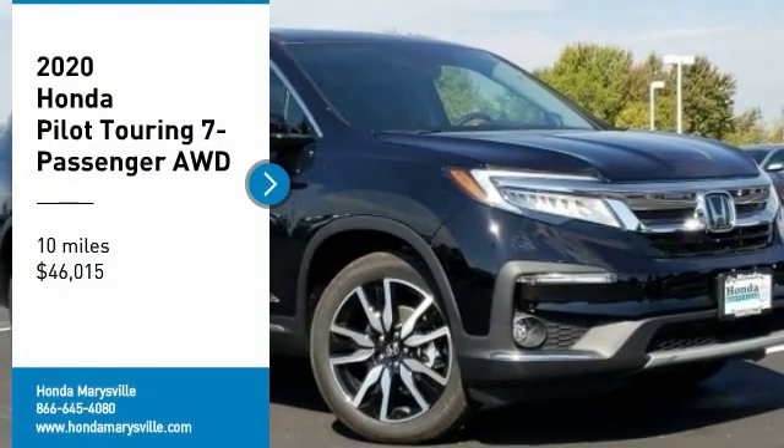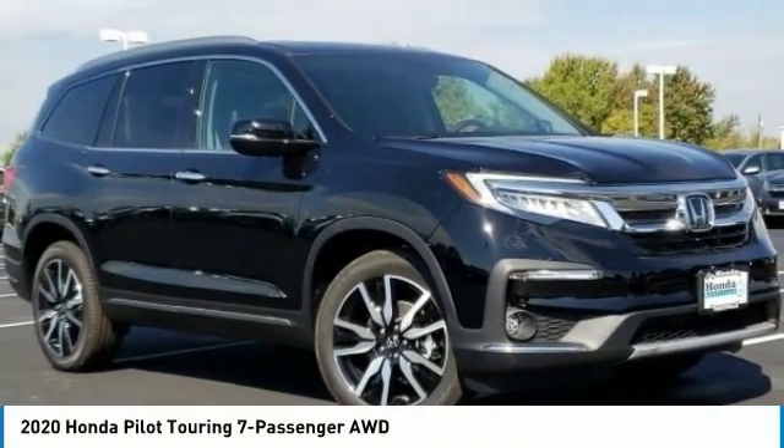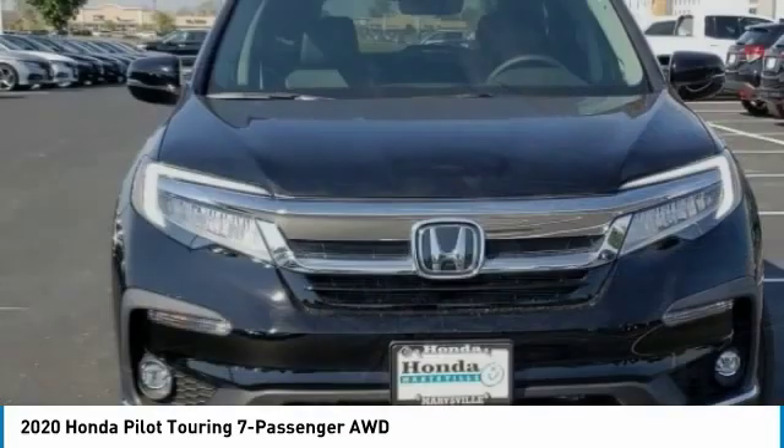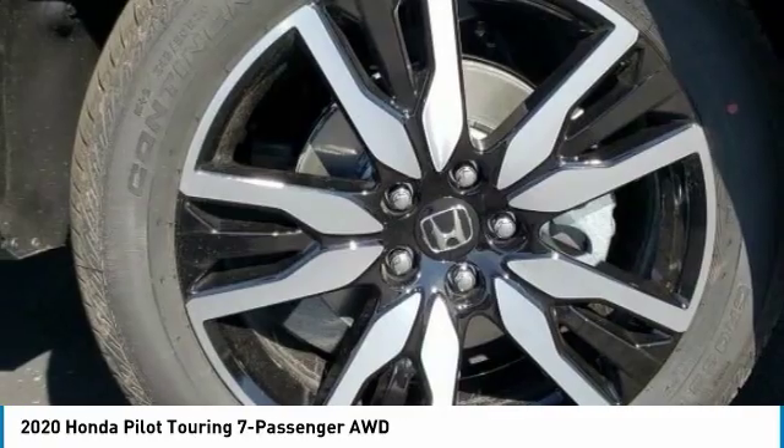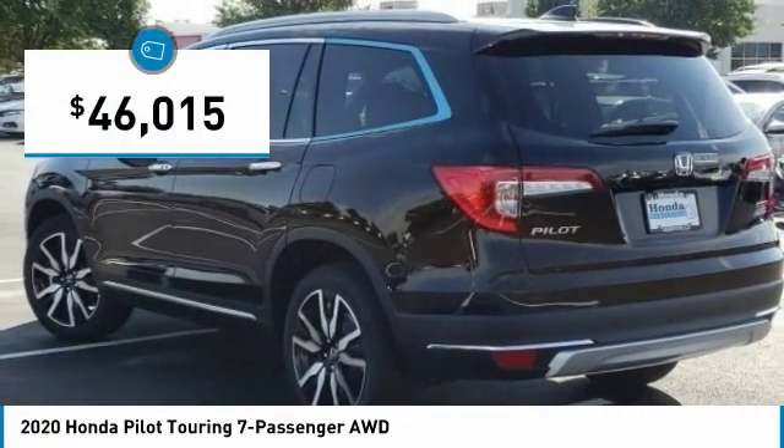Take a ride in the 2020 Pilot. Optimal utility. Indulgent interior. Powerful performer. You'll be ready for almost anything in the Honda Pilot, and it's priced below $50,000.